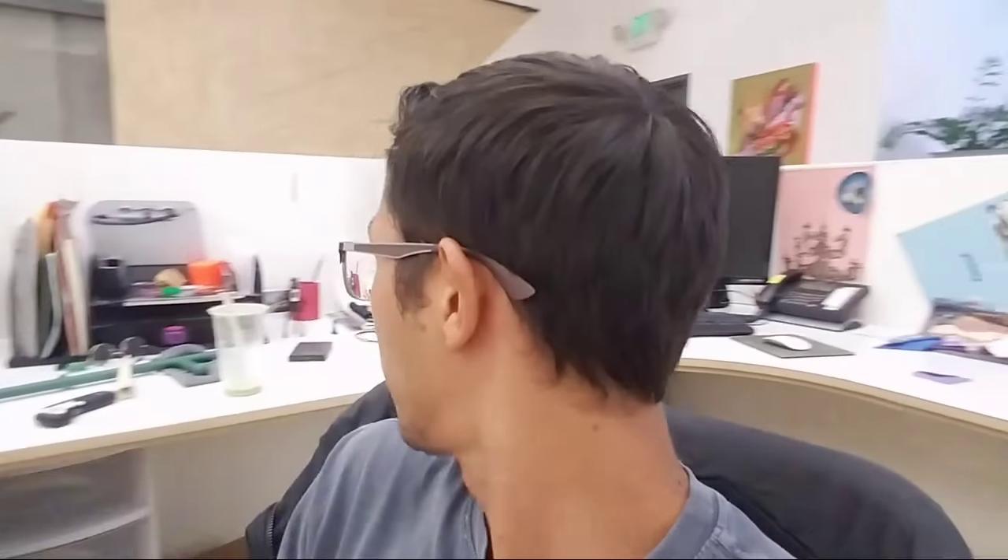Ladies and gentlemen, welcome to the Loaded TV live stream. My name is Ethan Koshard. I'm currently sitting here in my constantly messier and messier every single day office, where we have our costumes, our camera gear. This is going to be the last episode for season one of Loaded TV — we need to take a little break because it is actually a lot of work. We hope you guys have enjoyed the show so far.